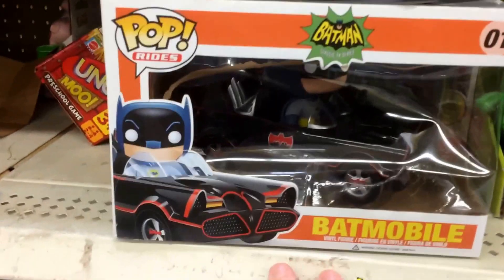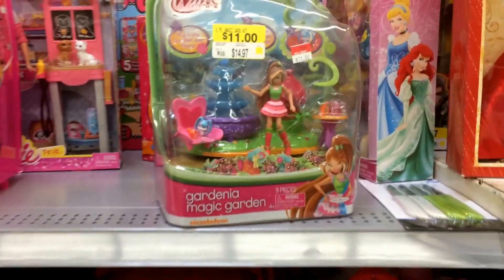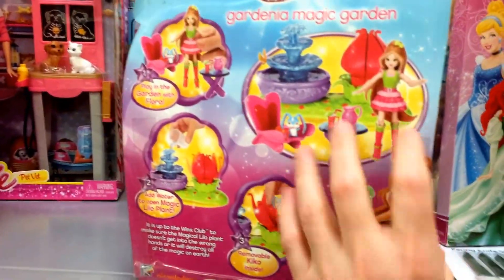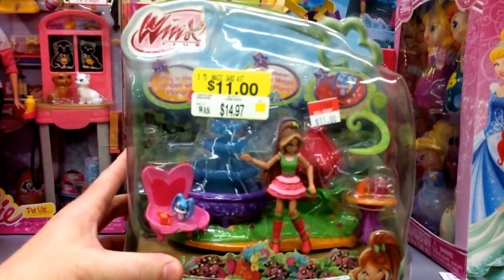Thumbs up if you like this Batman Pop Funko — I think it's pretty nice. And if you like the Winx Club set, leave your comments. Let me know, was this part of like just a regular line of Winx Club, or was this a Walmart exclusive? I'm not sure.